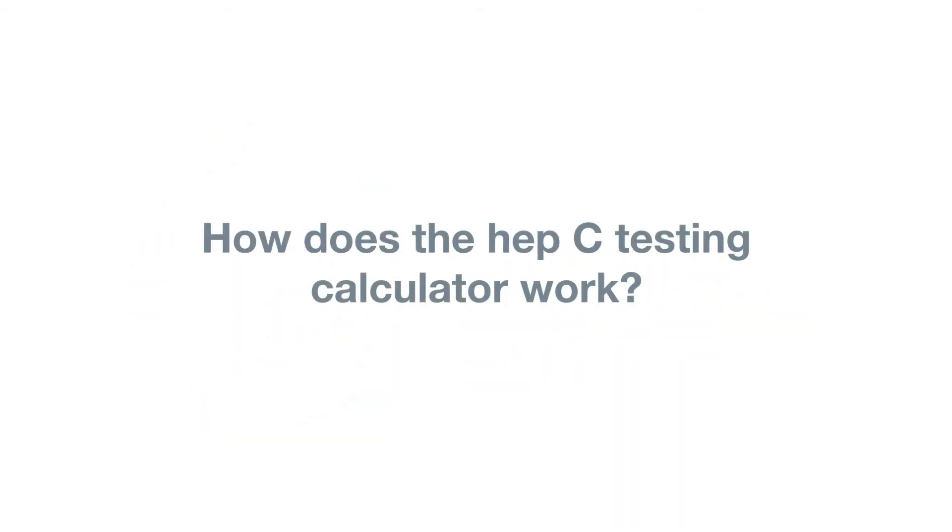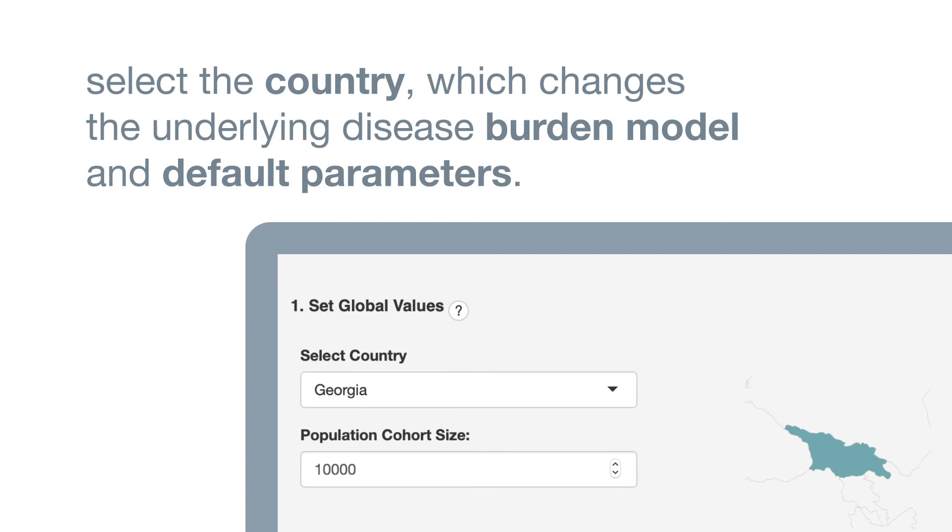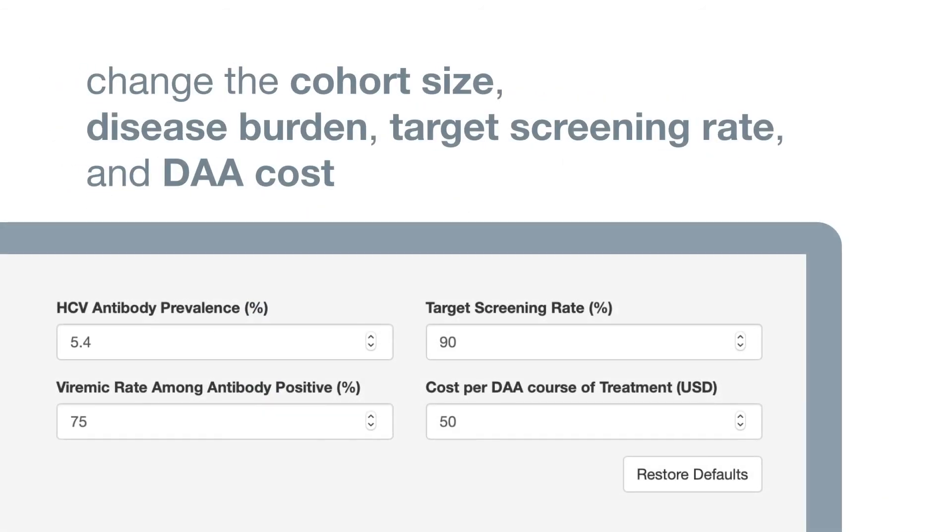Users can select the country, which changes the underlying disease burden model and default parameters. Users can then change the cohort size, disease burden, target screening rate, and direct-acting antivirals cost, making this highly customisable for specific settings.